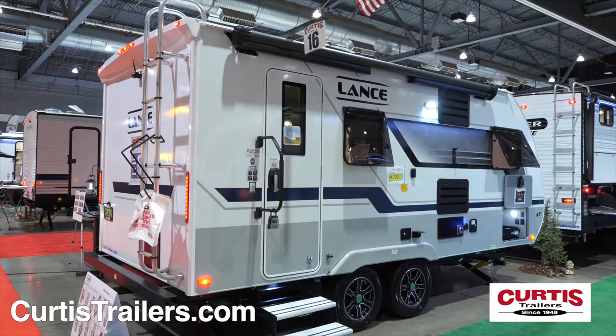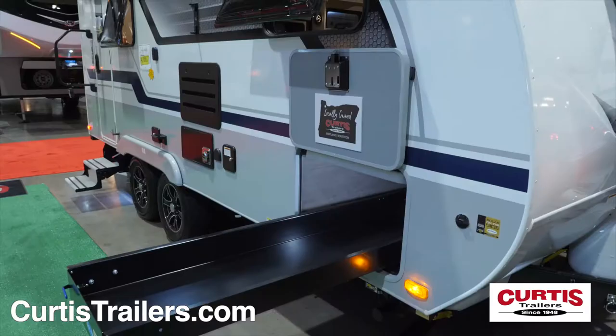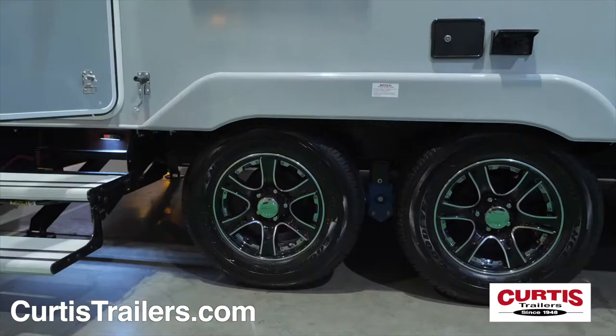Tackle tough ground with the power hitch and four-corner stabilizing jacks. Stay dry under a full-length power awning with LED lighting and rain gutters, and leave no gear behind thanks to a pass-through storage area with a dedicated slide-out tray.